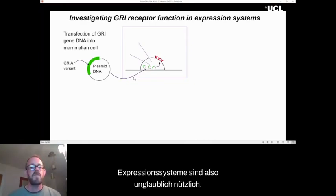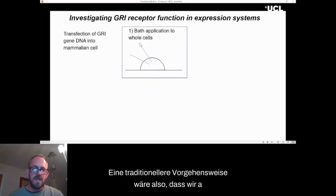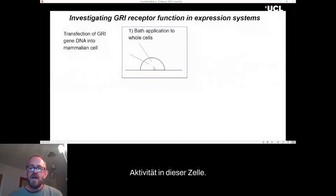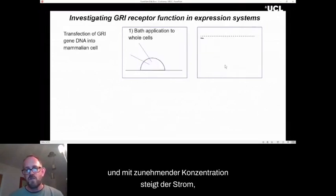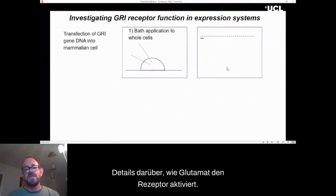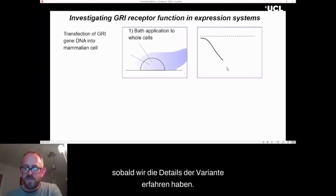Expression systems are incredibly useful. Once we've got these receptors on the surface of our cell, there are a couple of different ways we can examine them. A traditional way is to put a glass electrode into the cell to record electrical activity, then slowly apply solution — in the case of an agonist like glutamate, as the concentration increases, the current increases. We can also use these systems to look at the effect of drugs, whether they be potentiators or inhibitors, all done very quickly once we know the variant details.